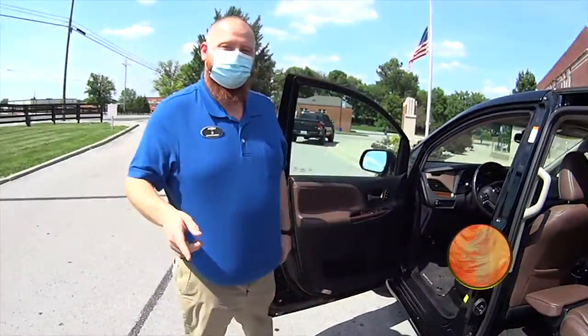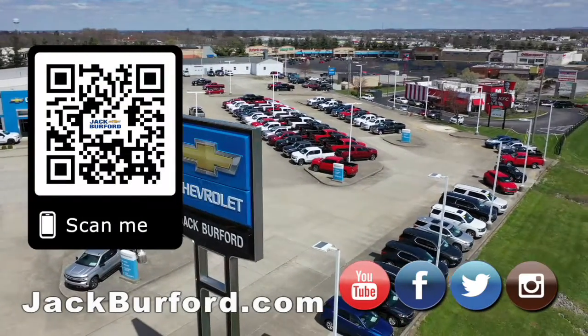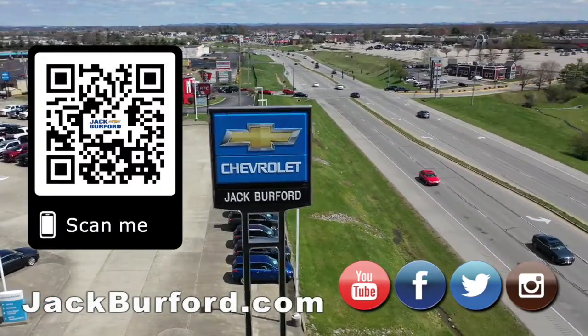Go check it out at jackburford.com. We'll see you all next time. Why would you buy a vehicle anywhere else? Make sure to visit us at jackburford.com and subscribe to our YouTube channel.